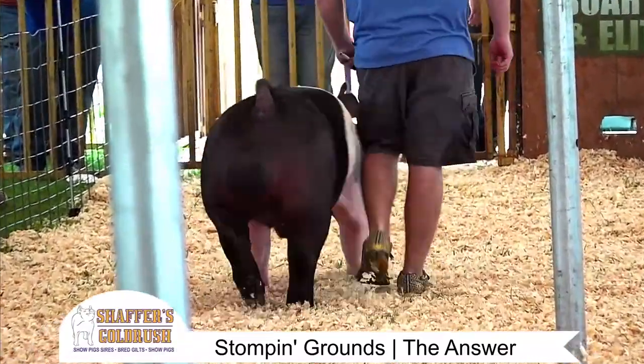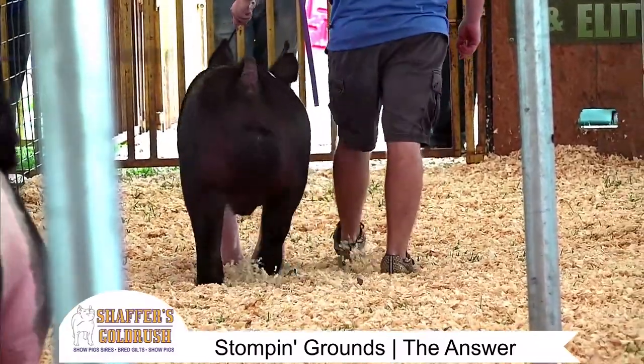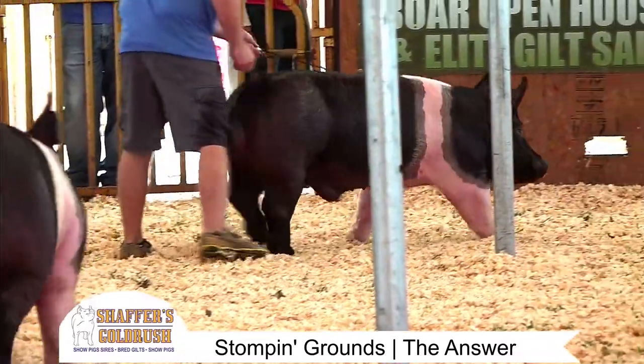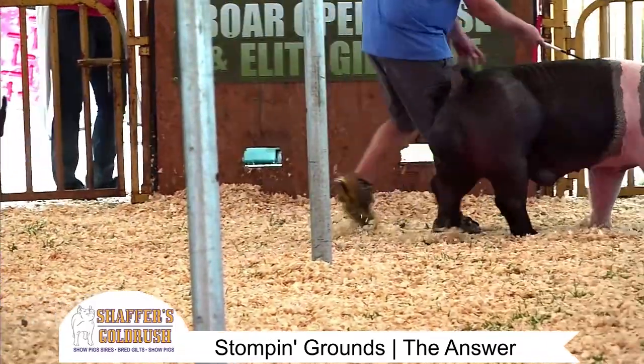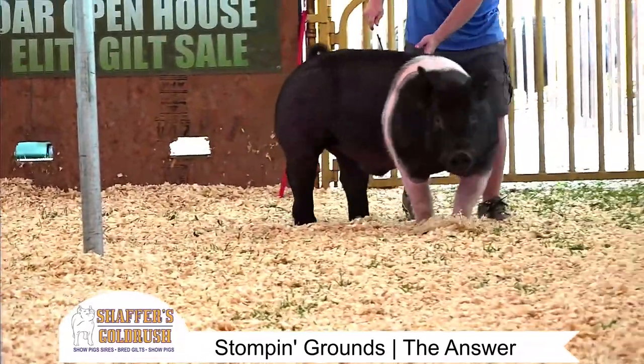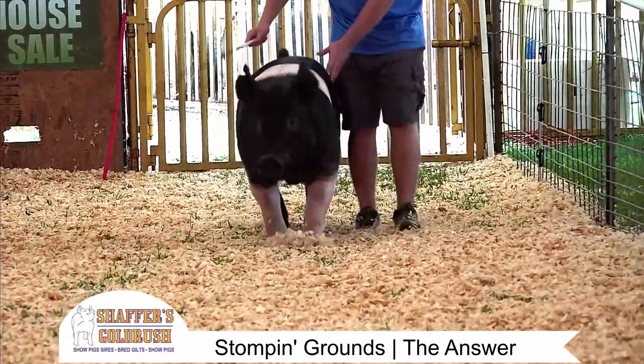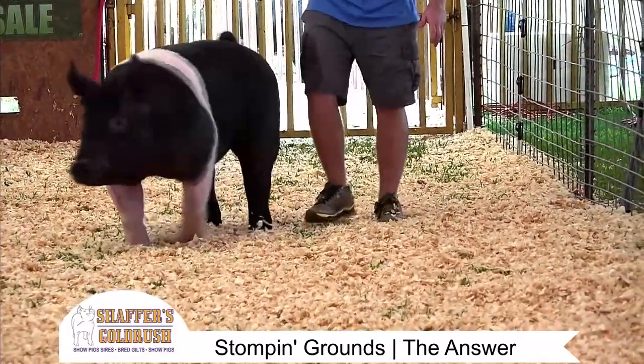So let's talk hogs here just a second as they drive these boars around. Great boars come from great sows. We like to go back to the well where the water tastes good. We've done well with the Cook family genetics, and we're going to continue to do well.